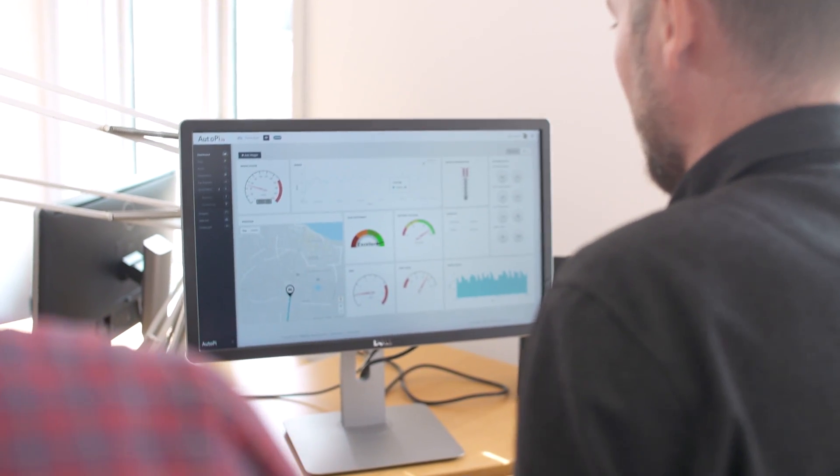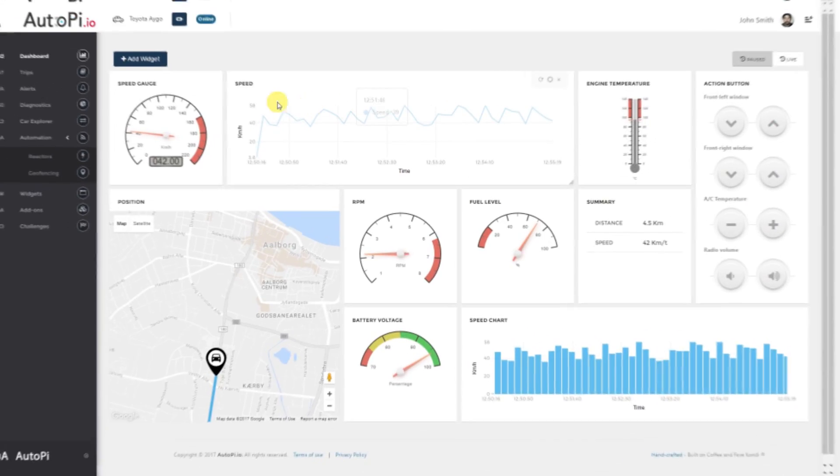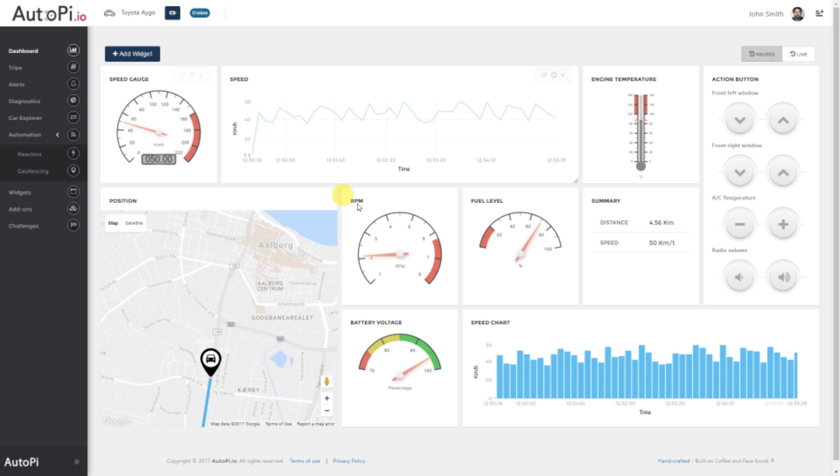But the AutoPi IoT platform is much more than just the AutoPi dongle. You also get access to the AutoPi cloud from which you can control, monitor and set up your system. This affords the driver a multitude of benefits, such as a fully customizable dashboard with advanced widgets to show live data streaming from your car.